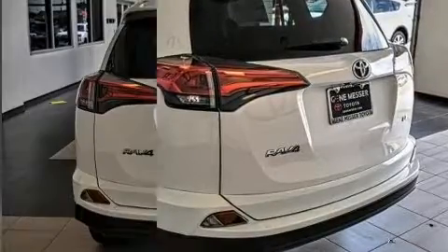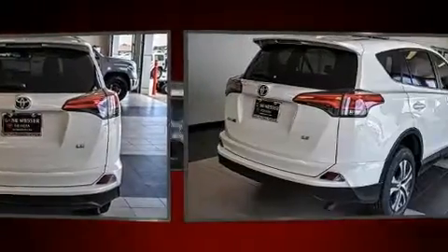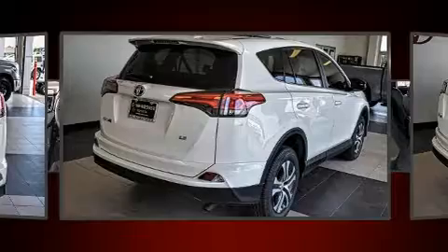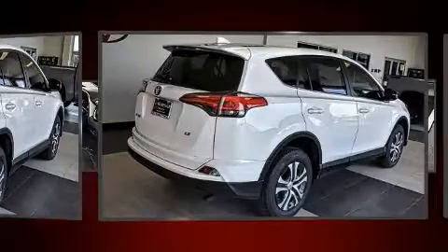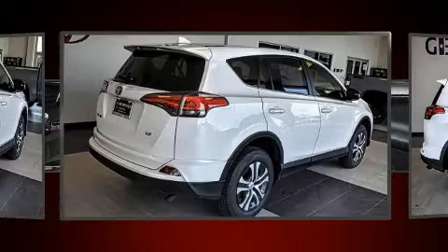Toyota ensures the safety and security of its passengers with equipment such as dual front impact airbags with occupant sensing airbag, head curtain airbags, traction control, brake assist, ignition disabling, and four-wheel disc brakes with ABS.